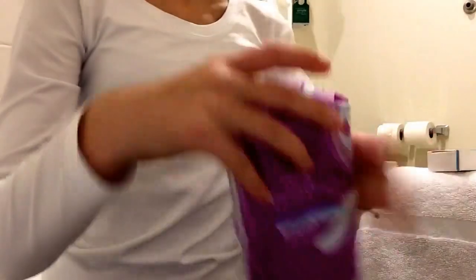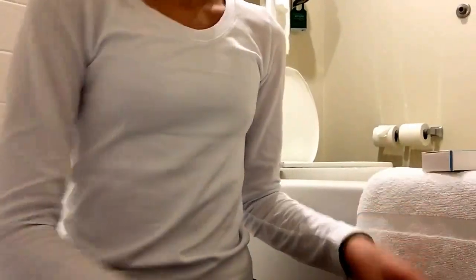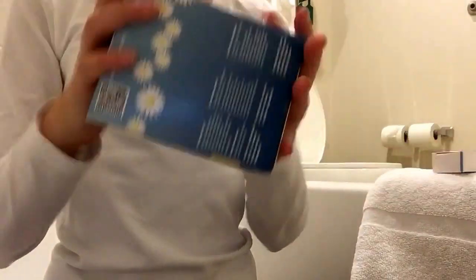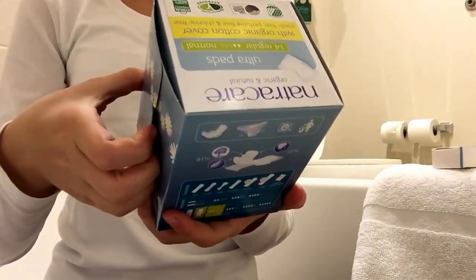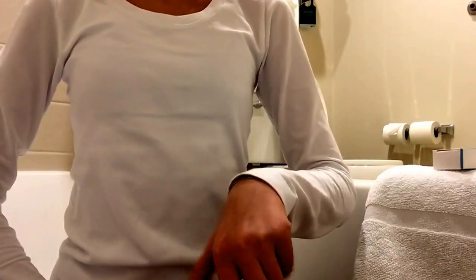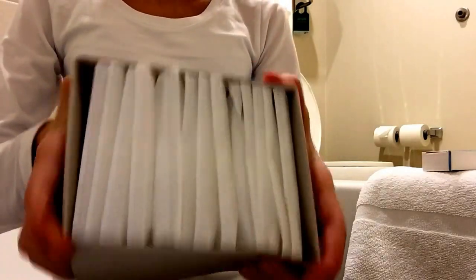It is cold — negative four degrees where I am, so it's pretty cold. The last and final thing I got was the Nature Care pads — 14 organic cotton cover pads. I got the panty liners and the pads. Here's what they look like.